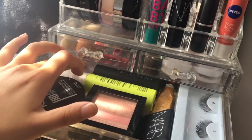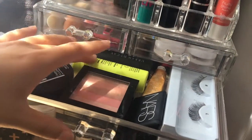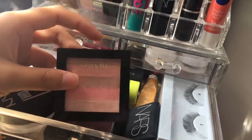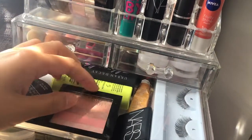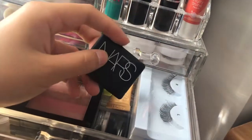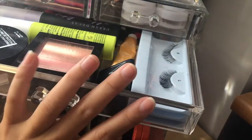In this drawer I have my NYX HD Translucent Powder, my two travel size setting sprays — the All Nighter and the Quick Fix by Urban Decay — two little blushes from Revlon, one is a blush highlight and one is just a blush, my NARS blush in Orgasm, a gold cream eyeshadow by Clarins, and my fake eyelashes which I barely use.